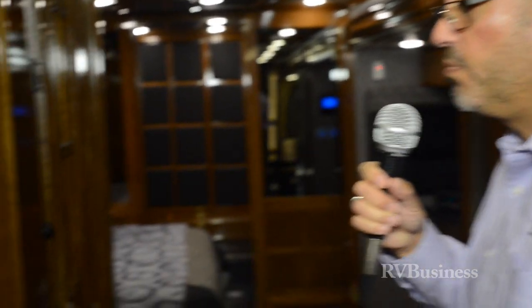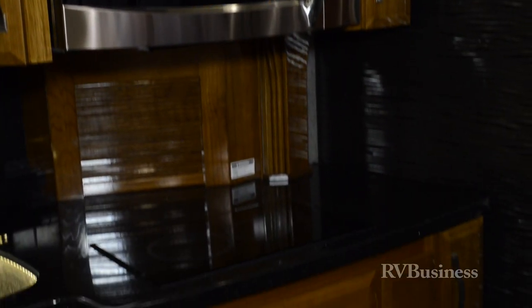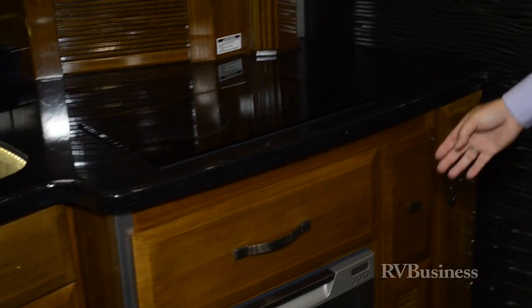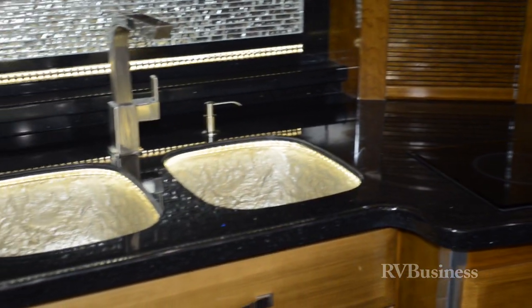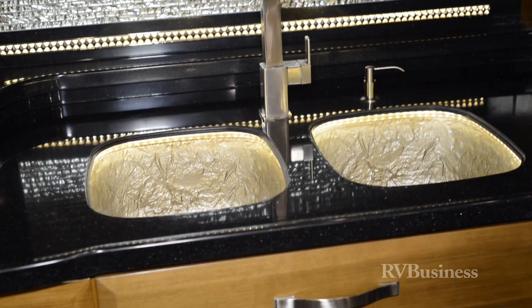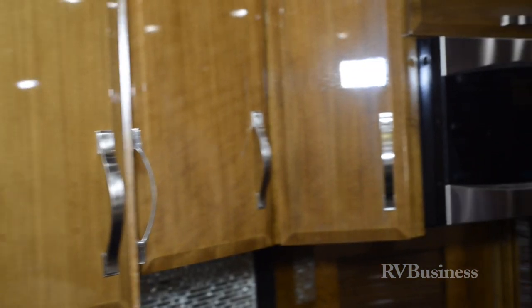The kitchen area is quite spacious and functional as well. We've got a two-burner cooktop with sleek design, the dishwasher down below the cooktop, and all the custom-done cabinetry and slide-out fascias — all hand-done here at Newmar, hand-sanded, hand-finished, including the high-gloss finish that they've put on this particular cabinetry. New for 2014, a Newmar design.